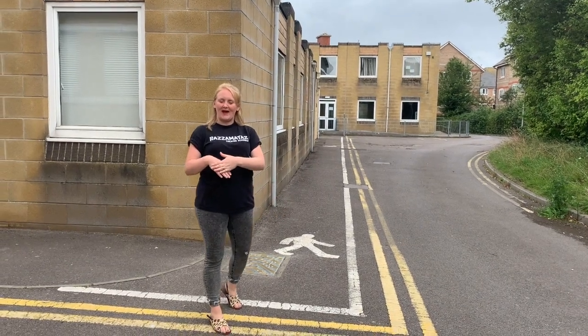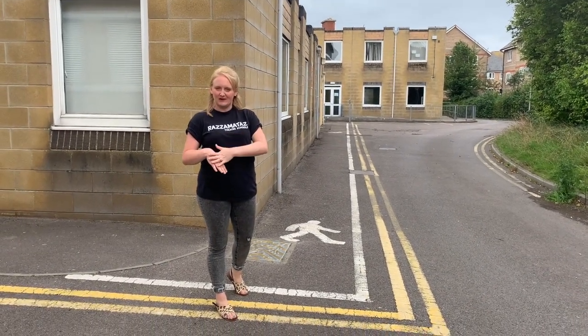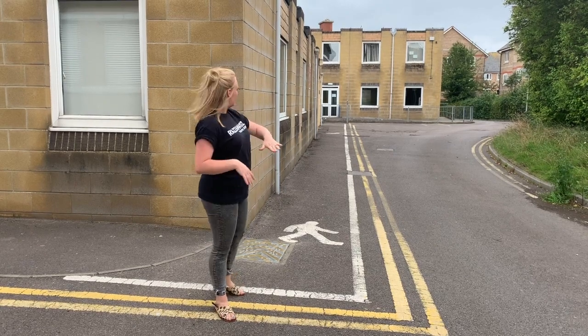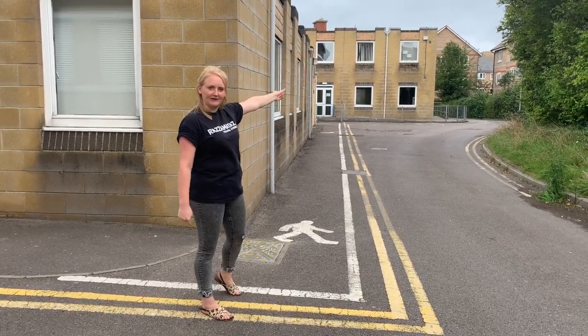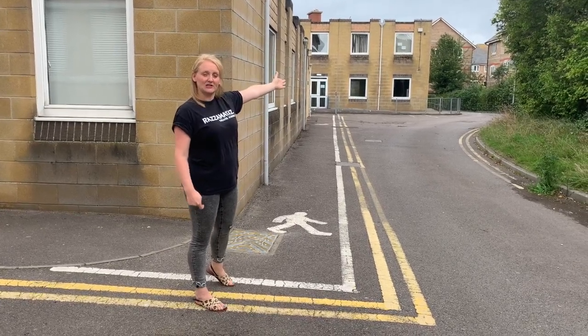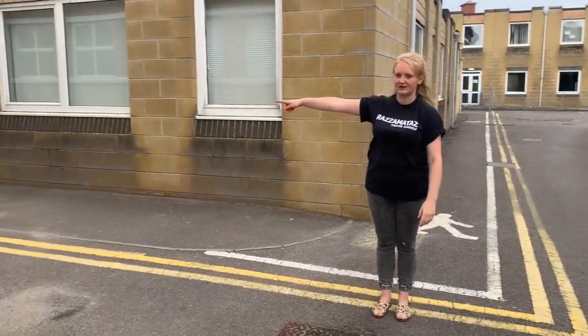This is a video for Inters 1 about how you will sign in at Razzmatazz. Normally you would enter through our main entrance, which is just down here on the left hand side. But you're actually going to be signing in just down here.